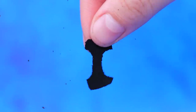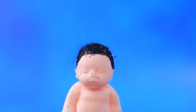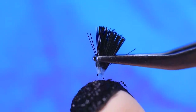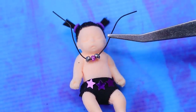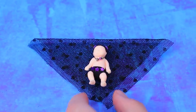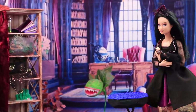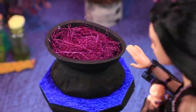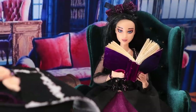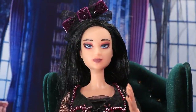This baby-shaped mold is getting a dark makeover — put black underwear on her, her dark hair is all glittery. Decorate the underwear with stars and give the baby a lacy shawl. Emily brought her baby home, put her into a bed made out of an old kettle, and decided to read some fairy tales to her.